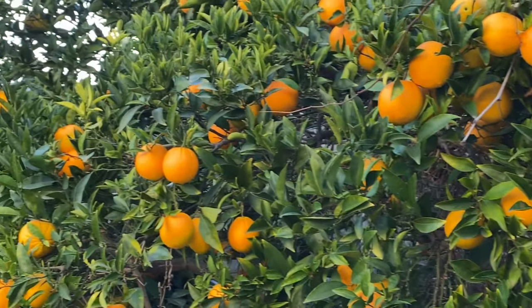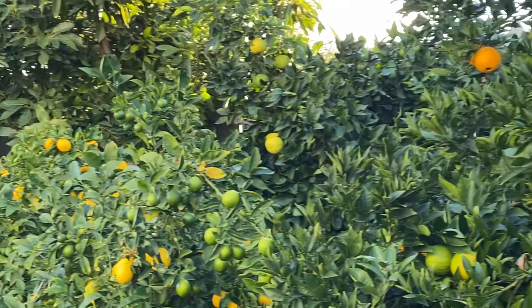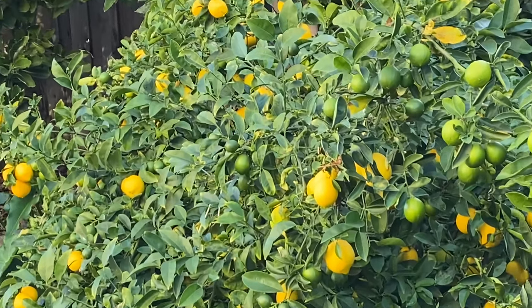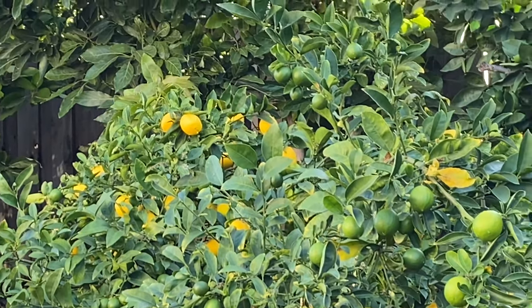That is all for this video. I hope you don't throw away your dead leaves — leave them on your tree. Thank you for watching.